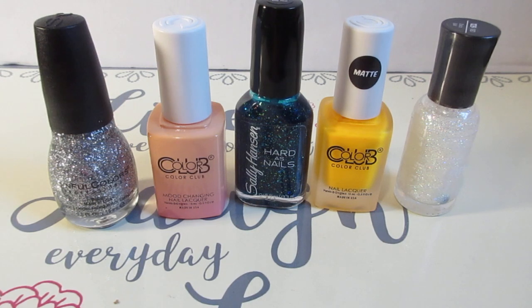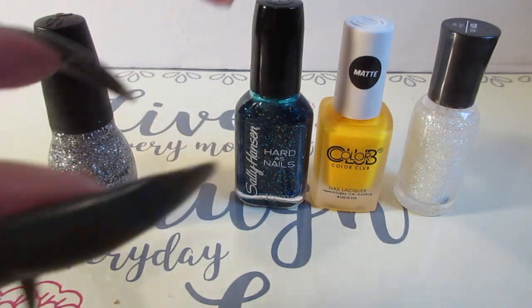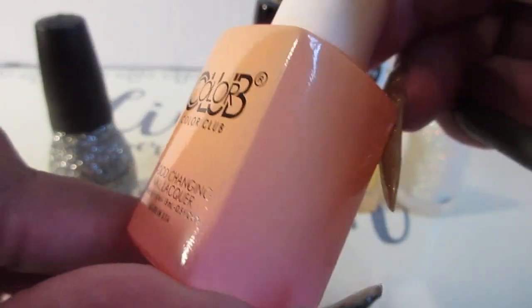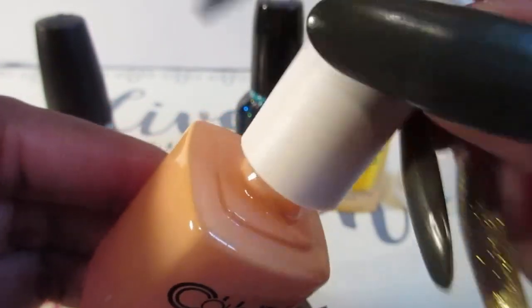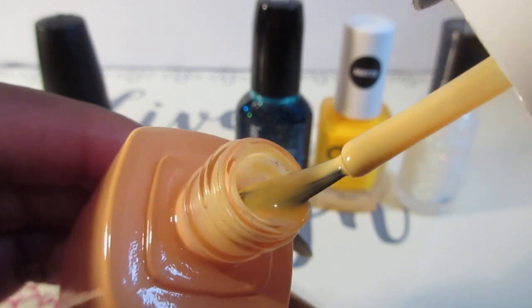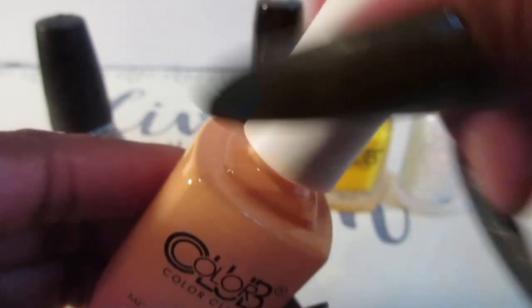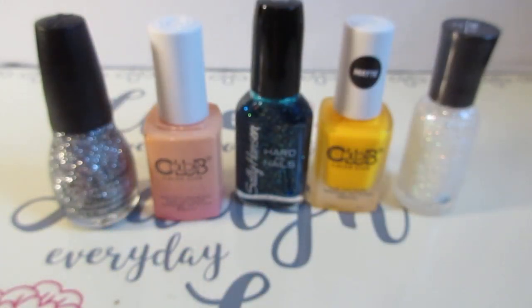The last two are Color Club — I saved the best for last. The first one is the color-changing one and it's like a peach on top with pink down below. It changes colors when you dip your nails in cold or hot water. I will review these polishes and let you guys see what they really actually look like on your nails.